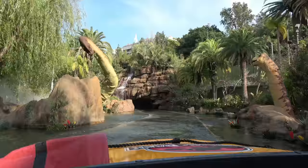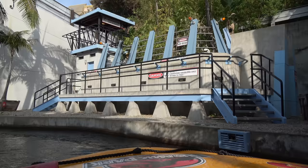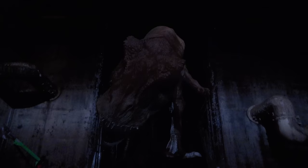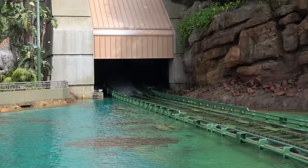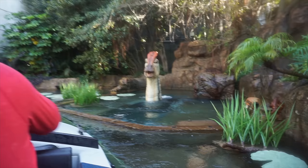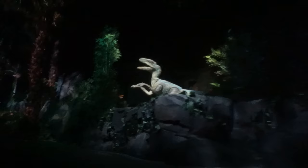It's a very fun boat ride with beautiful decorations and animatronic dinosaurs — everything is really well made, and it ends with a 26-meter drop. But in 2019, the Jurassic Park ride received a remodel and reopened as a Jurassic World ride instead. The ride is pretty much the same, but the decorations have changed and there are new animatronics and special effects to see.